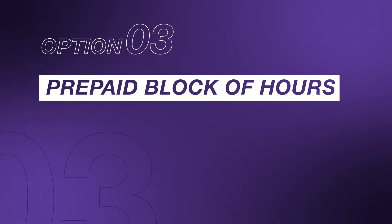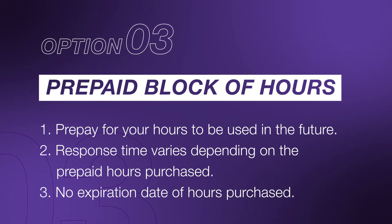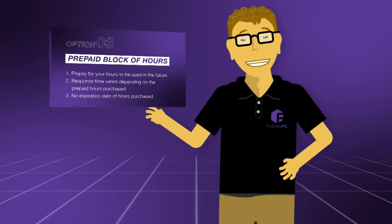Our number three option is block of hours — prepaid hours for your IT support needs with no expiration dates, just what you need to keep your business running smoothly.